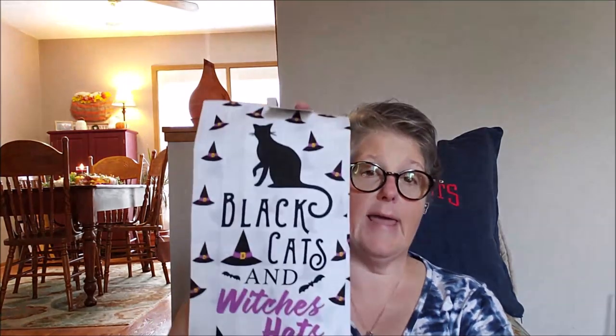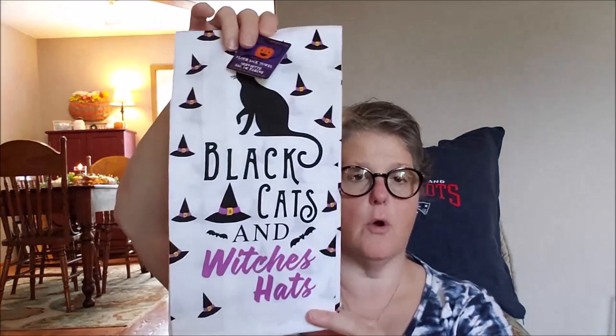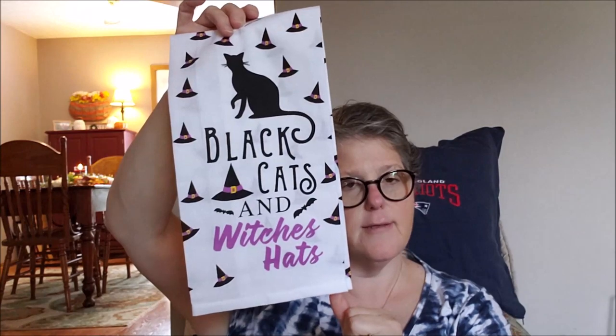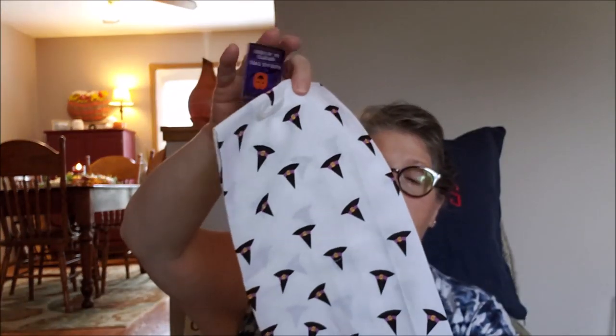I found black cats and witch's hats on these flour sack towels. They're not great as actual towels — strictly decor — but for October, since I have black cats, I will hang it on my stove. The witch's hats and the black and purple are pretty. I honestly get one use out of them. One good thing they are good for: if you do keto and you cook cauliflower or zucchini for zucchini bread, they're great for squeezing the water out because they don't lint.